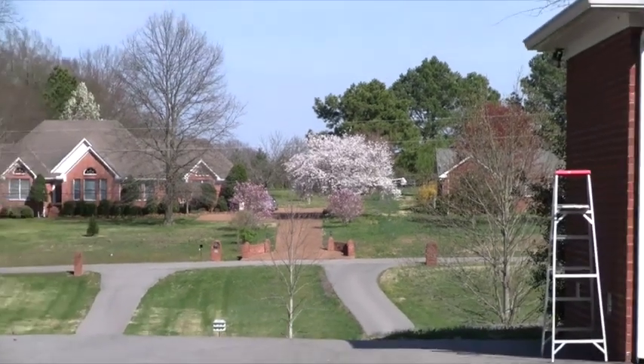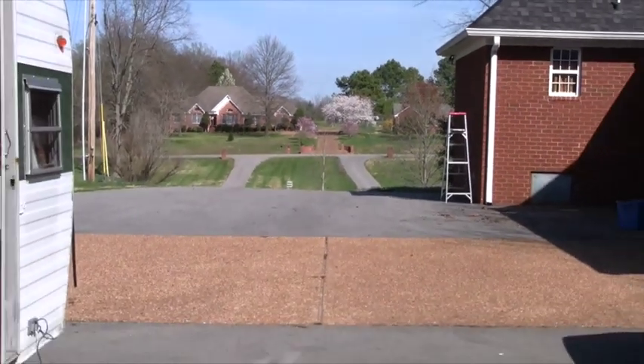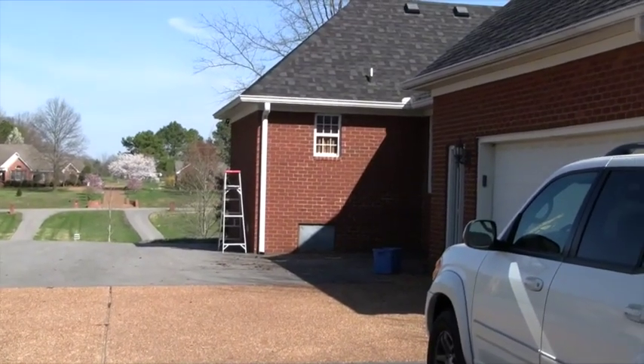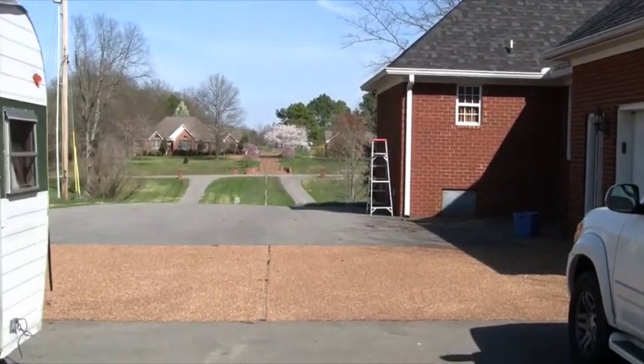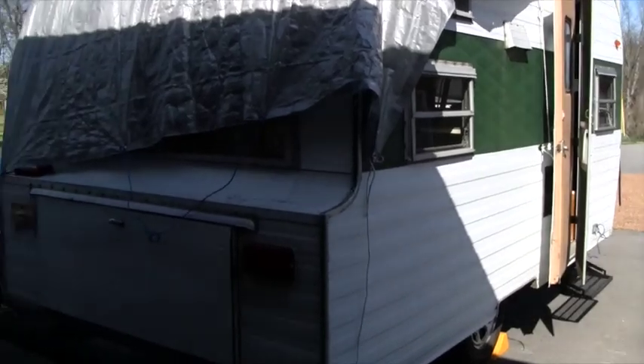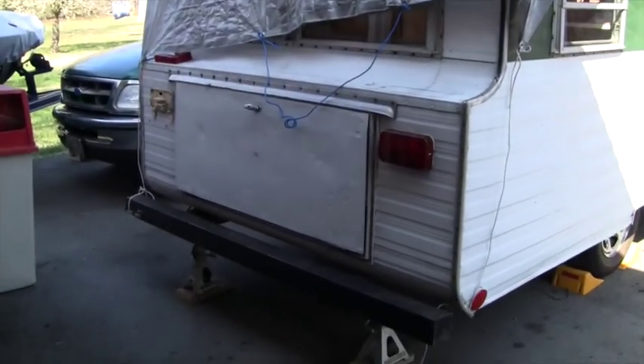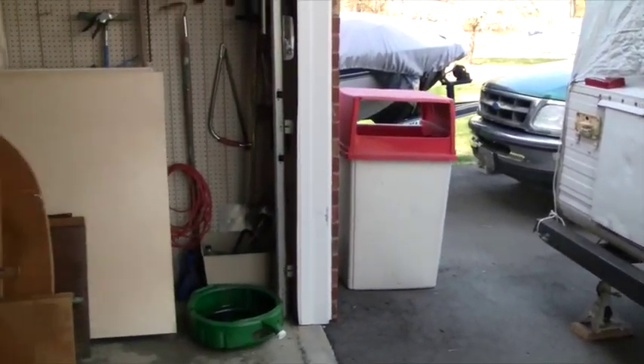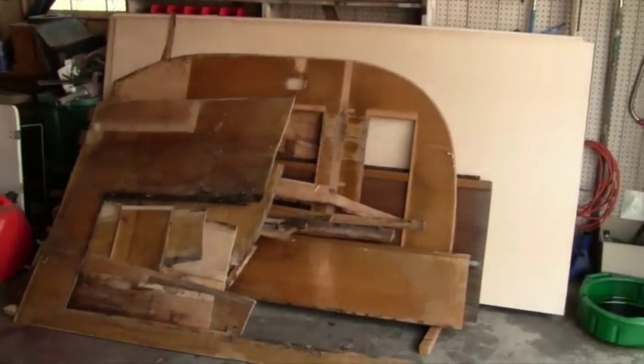It's a nice spring day here and I have moved the camper. I had it over in that corner but it was too close to the house, so I moved it back here by the shop so I could get all the way around it, work on the outside a little bit, and be closer to the shop.